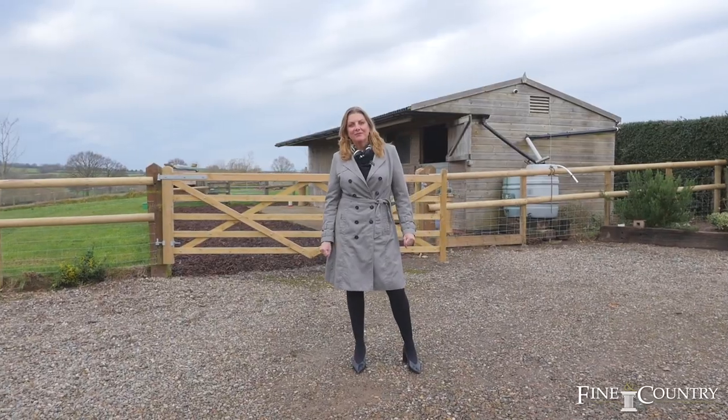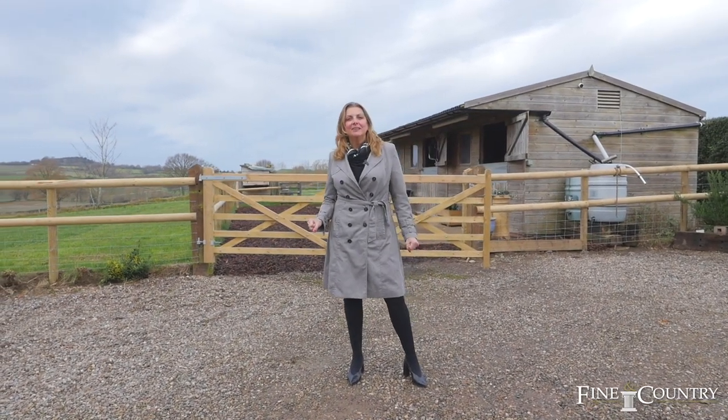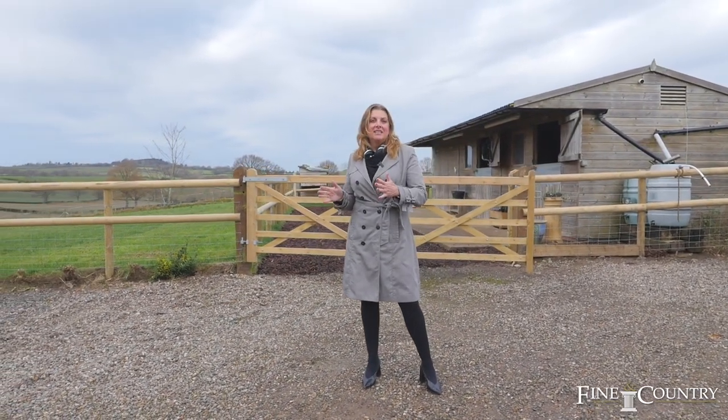Good morning, I'm Vanessa Bradford from Fine & Country Worcestershire and I'm here on this lovely crisp morning in Penzachs at Upper Sneed Cottage.